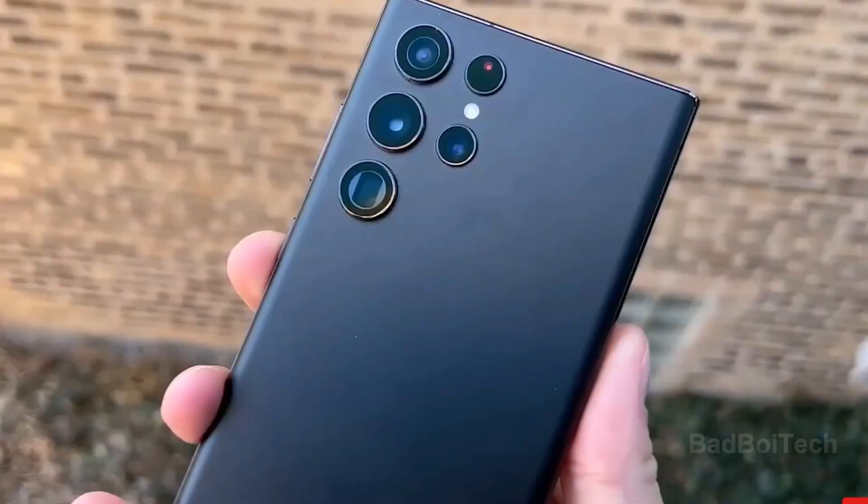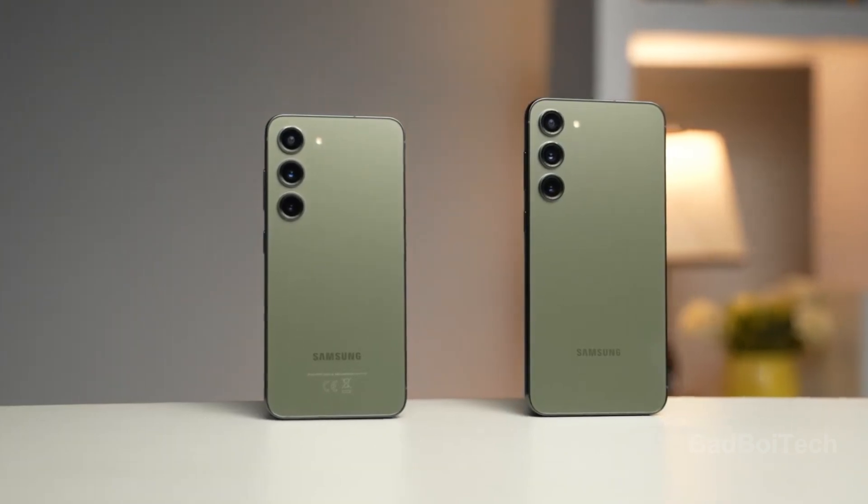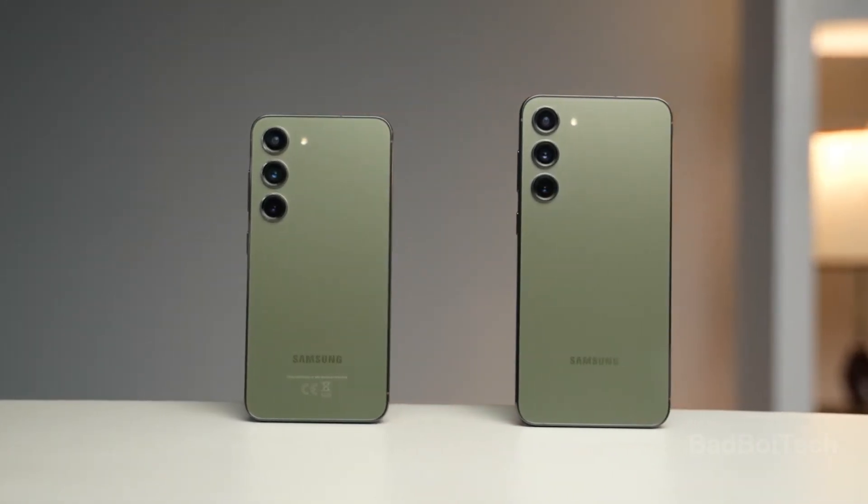This tougher design enhancement, however, appears exclusive to the S24 Ultra, with the base S24 and S24 Plus potentially foregoing this feature.